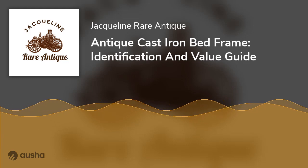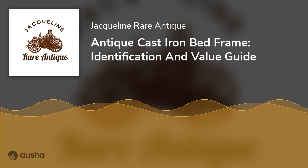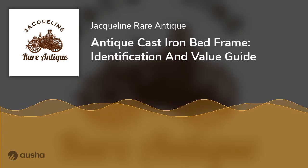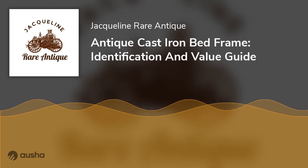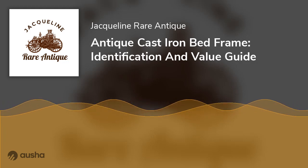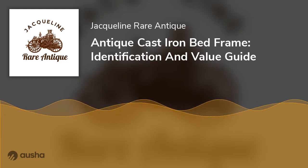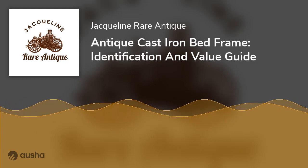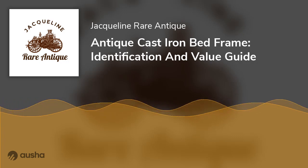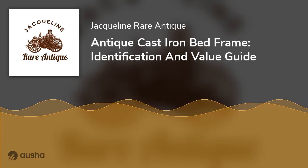How to Determine Antique Cast Iron Bed Frame Values: Whether you are buying or selling an antique iron bed frame, you will need to determine the actual value. The market value of an iron bed frame can range from $300 to $2,000. Several factors determine the actual price. Ensure your desired antique frame passes a value test before you buy, and do thorough market research before deciding the right price.